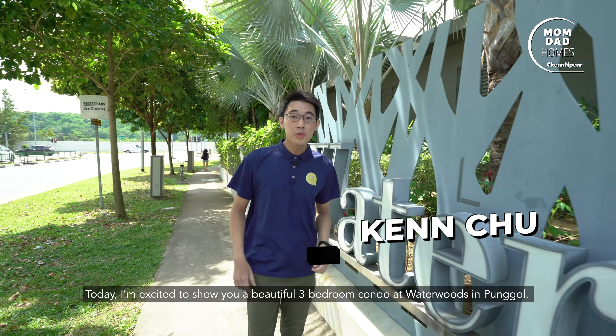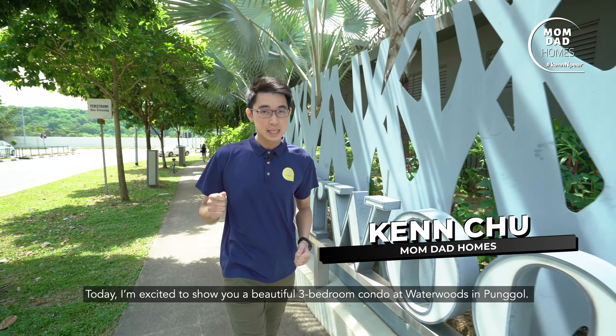Hi, I'm Ken. Today I'm excited to show you a beautiful 3-bedroom condo at Waterwoods in Ponggo. Let's go!